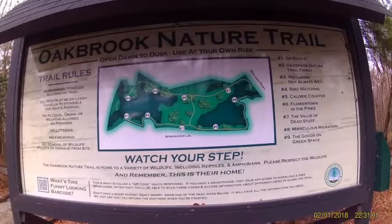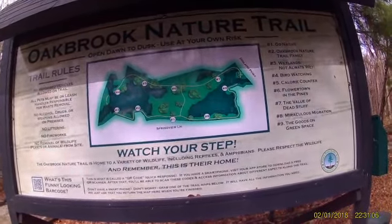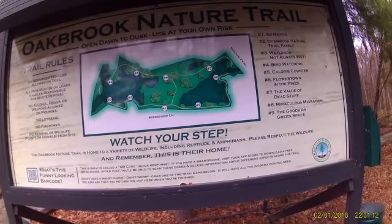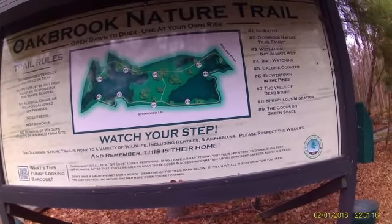Oak Brook Nature Trail. Open dawn till dusk. No motorized vehicles. All pets must be on a leash. No littering, no fireworks. No removal of wildlife, plants or animals.